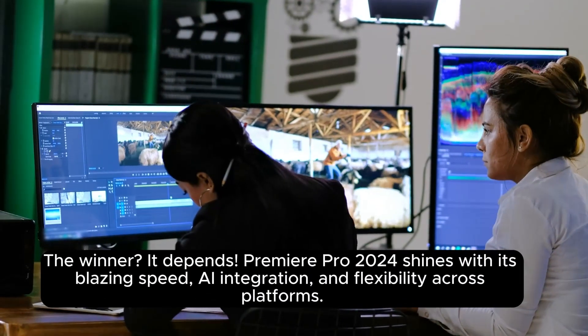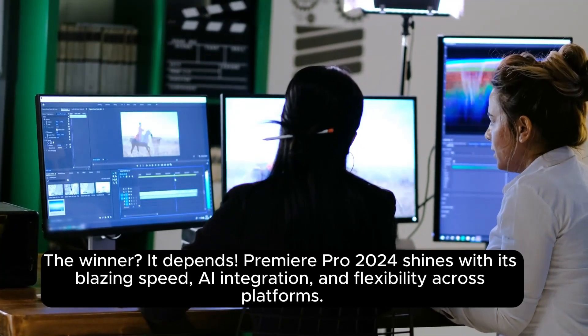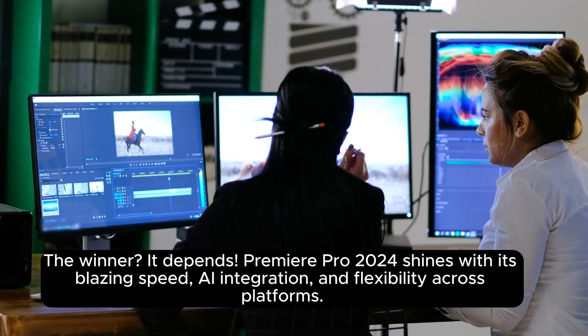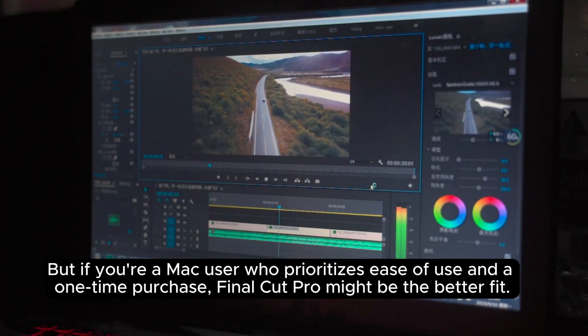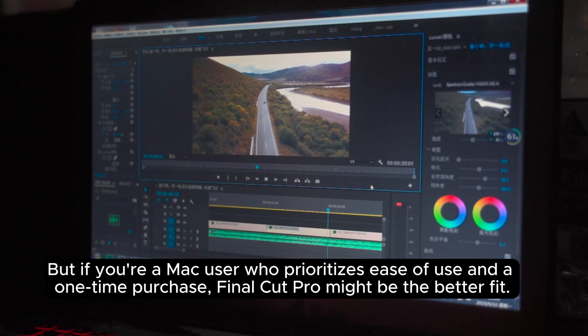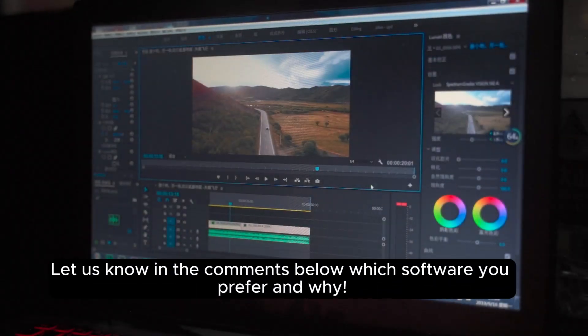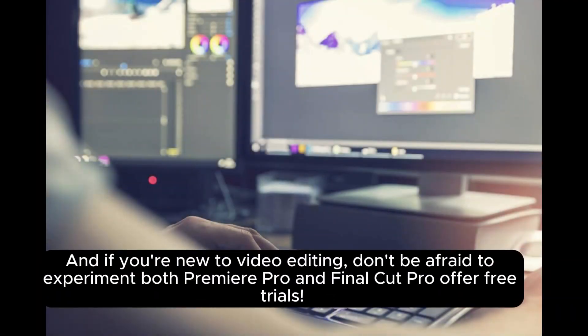Conclusion — the winner? It depends. Premiere Pro 2024 shines with its blazing speed, AI integration, and flexibility across platforms. But if you're a Mac user who prioritizes ease of use and a one-time purchase, Final Cut Pro might be the better fit. Let us know in the comments which software you prefer and why. And if you're new to video editing, don't be afraid to experiment — both Premiere Pro and Final Cut Pro offer free trials.